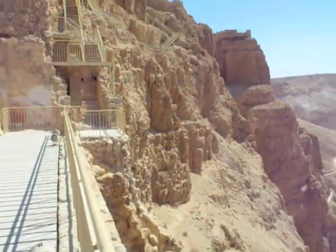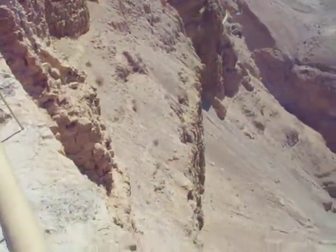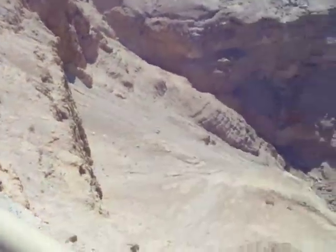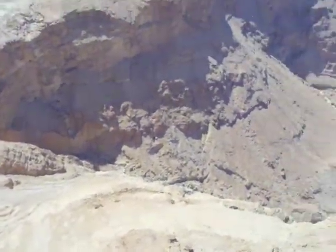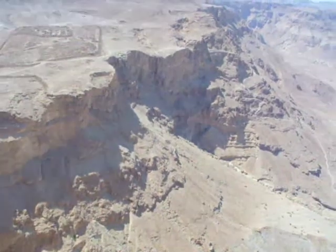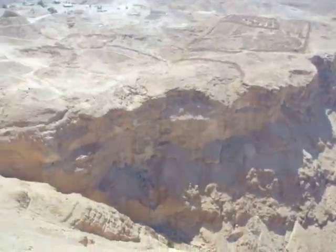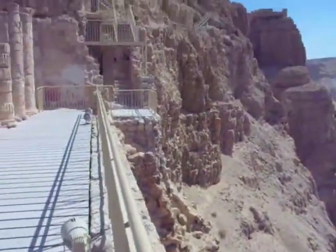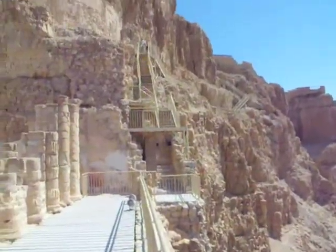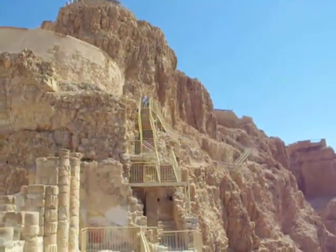We're on the northern edge of Masada at Herod's Palace complex. This is an example of the defensibility of the site. You look down and you can see the slopes are so steep and the terrain is so rugged it's impossible to advance an attacking army up the sides. If you look at the sides — there are cliffs, no path, no way to climb it. And if you put a fortified wall at the top with fighters up there, you can't do it.